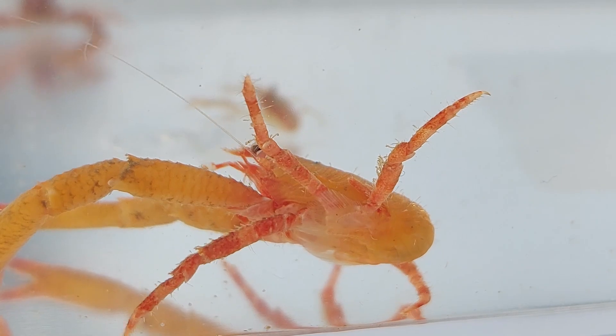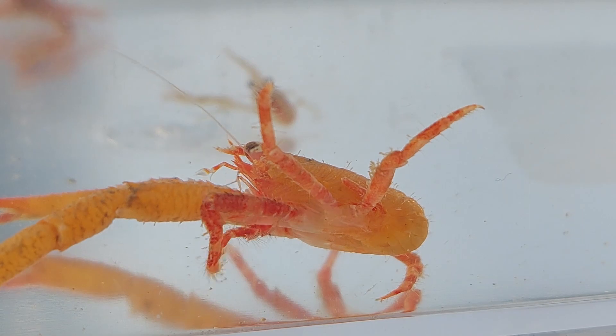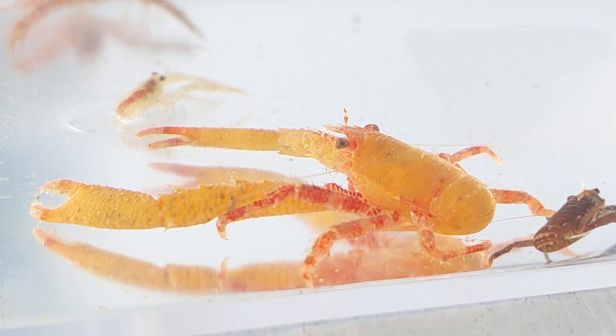They come in many different colors. Usually I see different varieties of red and white, sometimes orange like this one, and brown and almost black.